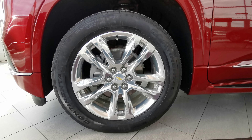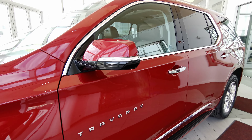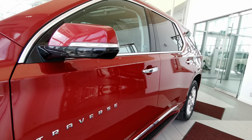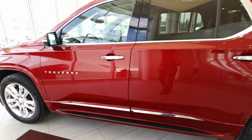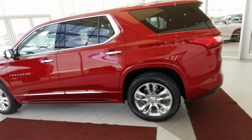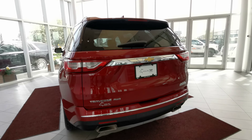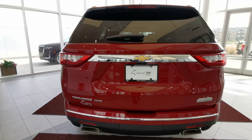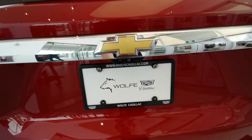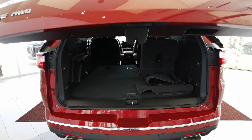Going around the left-hand side of the vehicle now. We'll start off with the 20-inch chrome Chevrolet rims on all-season tires. Color match side mirrors with an integrated turn signal and side view camera. Chrome handle grip with keyless entry. Side steps on either side of the vehicle, your gas tank, dual exhaust with rear parking sensors.